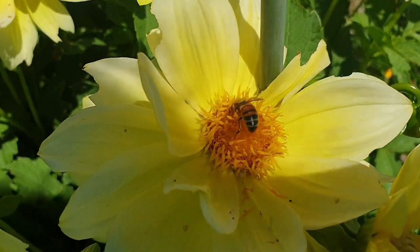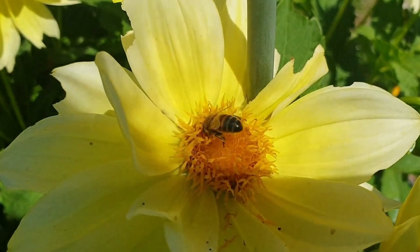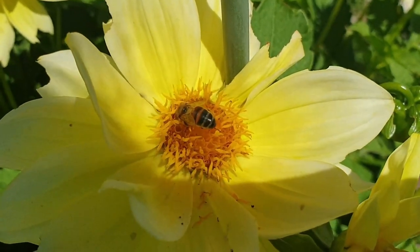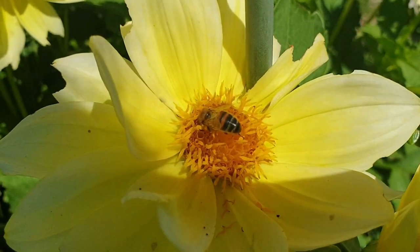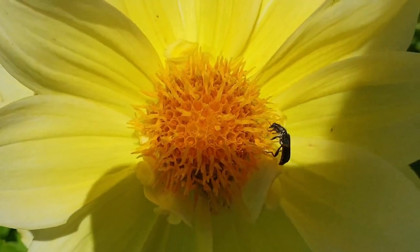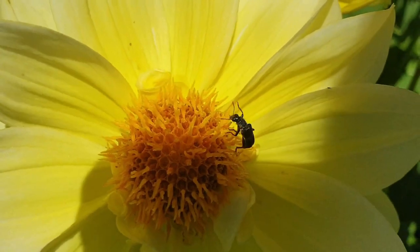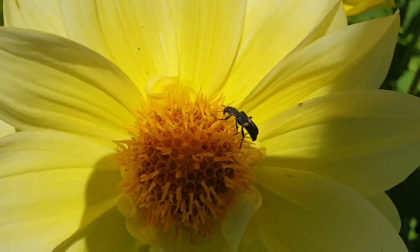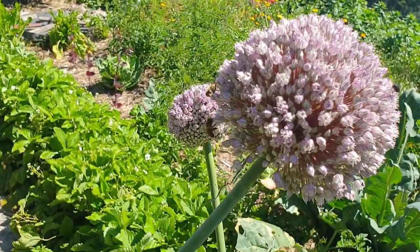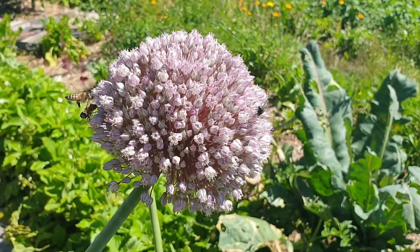It's so nice to walk through the garden and see bees everywhere enjoying all the flowers planted for them. It's amazing what a different time of day does — bees are out and enjoying the leek flowers. There's a fly on there too, pollinating it for me.